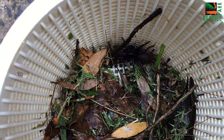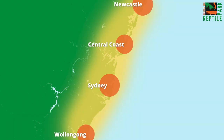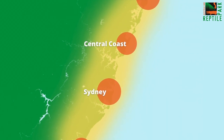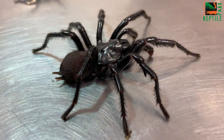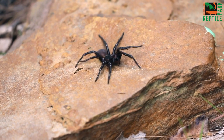The Sydney funnel-web spider is widely regarded as one of the world's most dangerous spiders and they are found right within the Sydney region from Nowra all the way up the coast on the Central Coast and up to Newcastle. The male Sydney funnel-web spider is by far the more dangerous of the two and he's also the one you are far more likely to encounter. As we venture into summer, the summer rains typically will encourage the male funnel-web to begin to move around in search of females.